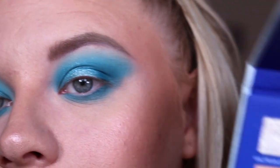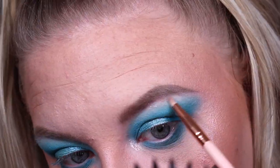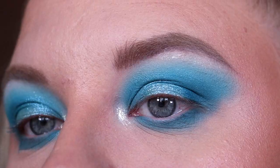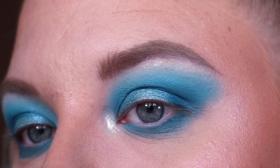For my inner corner and brow bone I'm going to take this shade here, which is called 'Valerian Steel'. That shimmer was a little bit chunky but it's certainly delivering a bright inner corner and brow bone shade.